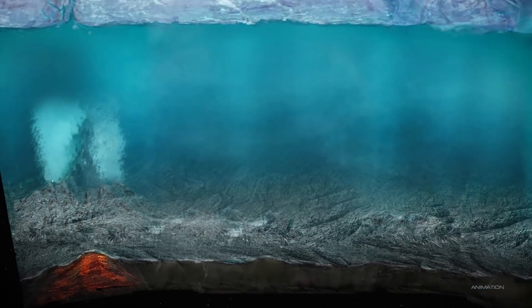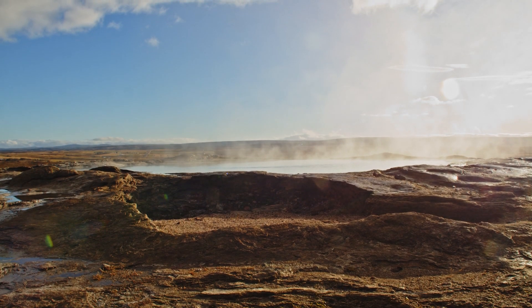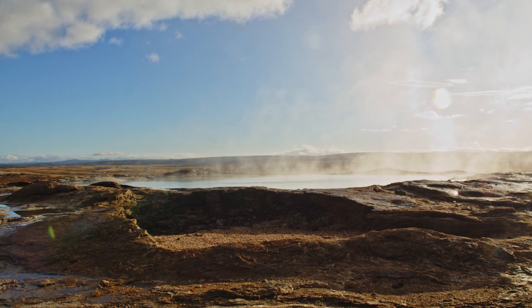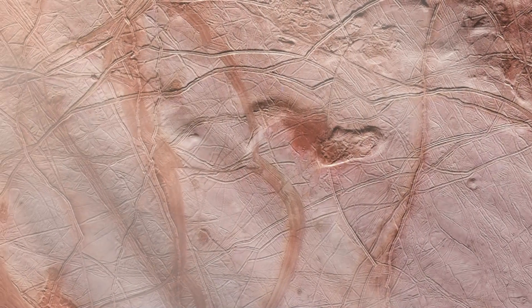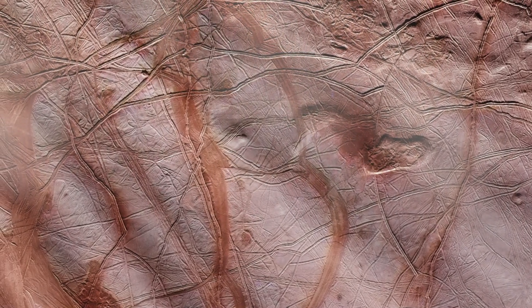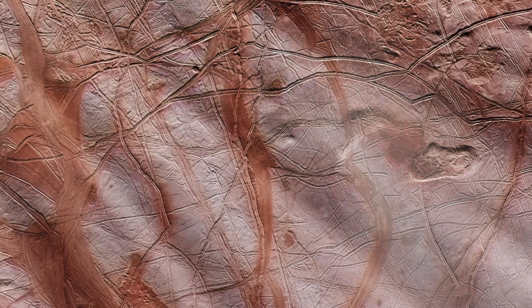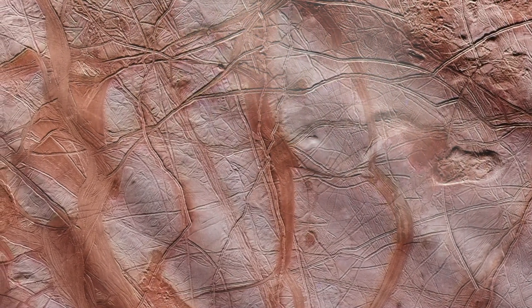Some scientists even speculate that Europa's ocean floor might have hydrothermal vents like those on Earth, which are thought to play a crucial role in the development of life. However, the exact thickness of Europa's ice crust and what lies beneath remain mysteries. Solving these mysteries is Europa Clipper's top priority.